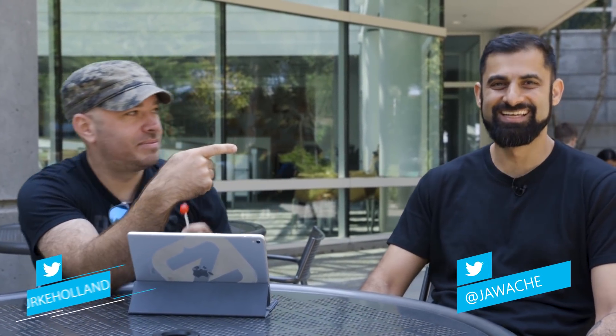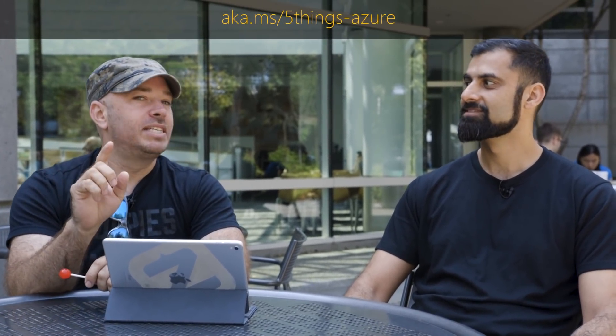Hi, I'm Burr Collins. And I'm Asif Hussain. And this is five super secret special services for building single page applications. Did I get it? I think you got it. I think you nailed it.